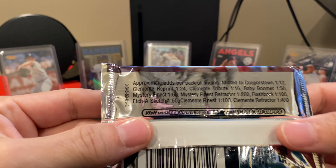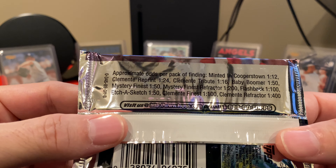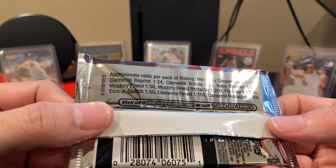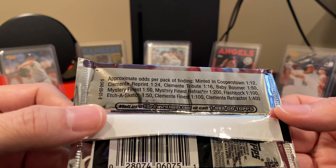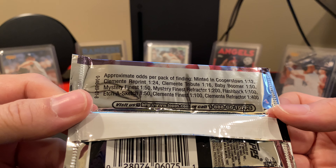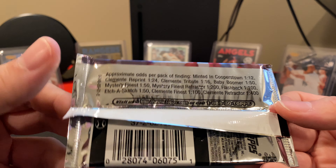These are awful shiny, but let's see what we got. I'll read the odds: Minted and Cooperstown 1 in 12, Clemente Reprint 1 in 24, Clemente Tribute 1 in 16, Baby Boomer 1 in 50, Mystery Finest 1 in 50, Mystery Finest Refractor 1 in 200, Flashback 1 in 100, Etch-A-Sketch 1 in 50, Clemente Finest 1 in 100, and Clemente Refractor 1 in 400.